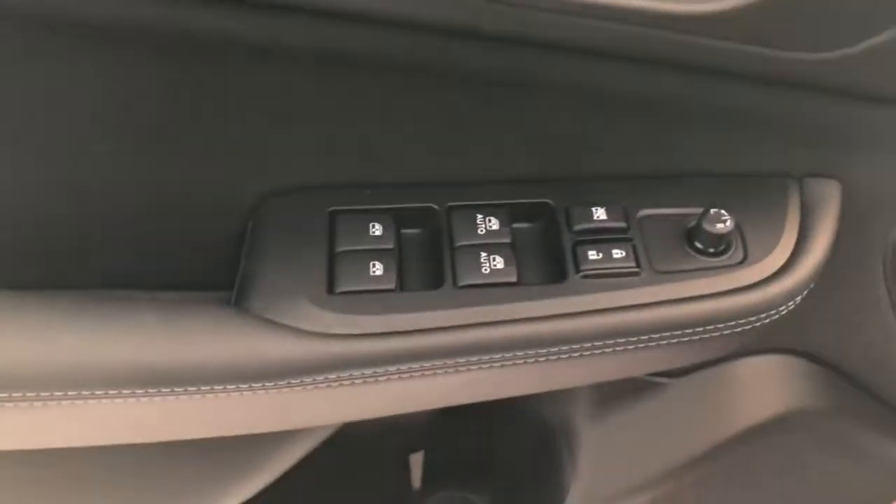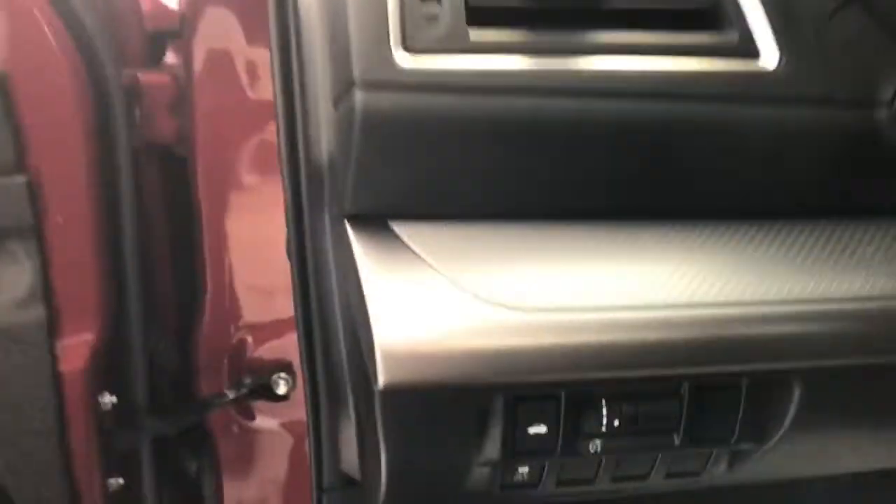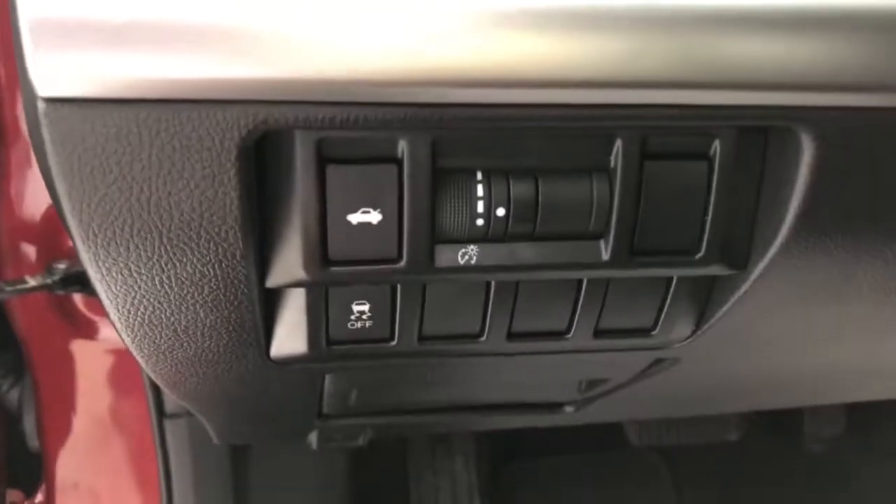Tires and wheels are good on this side also — no curb rash, no scuffs. Open up the doors and you will see you have power locks, mirrors, and windows on your driver's door. You have your trunk release and your traction control, along with your interior dimming lights and the switch for that.